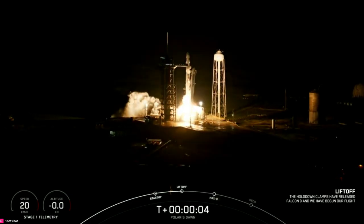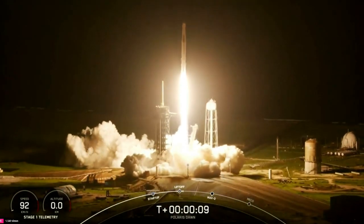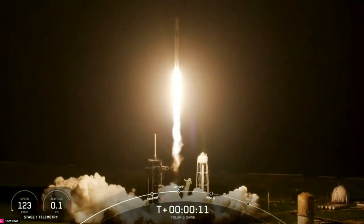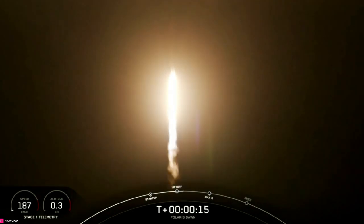Go Falcon, go for launch. Copy, one alpha. Vehicle switching downrange. State on propulsion is nominal.